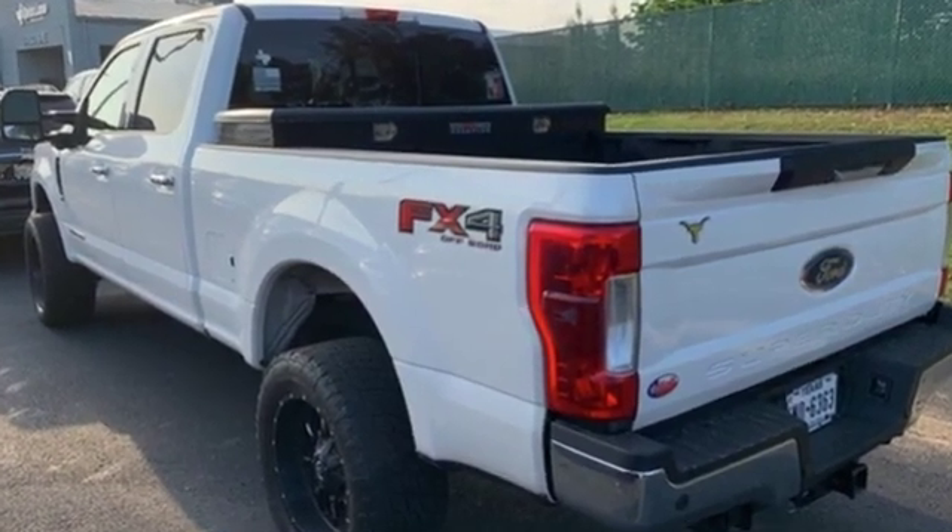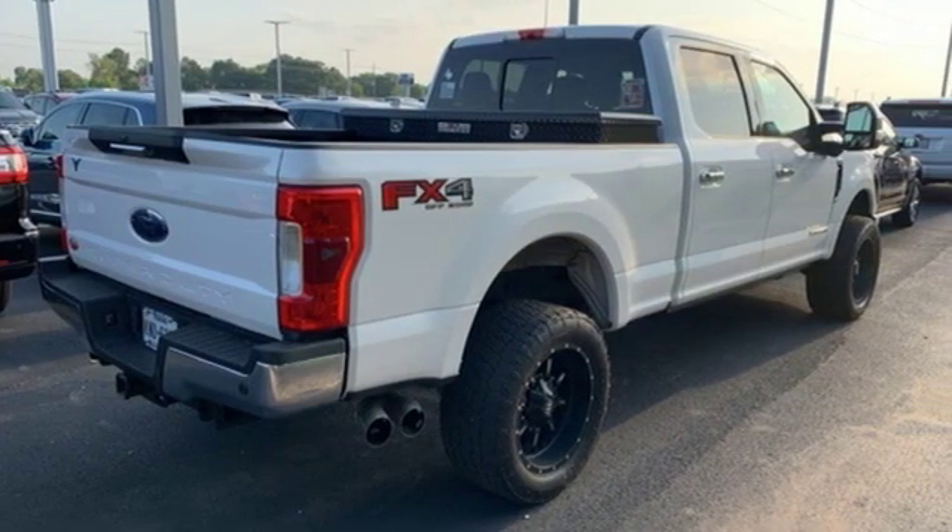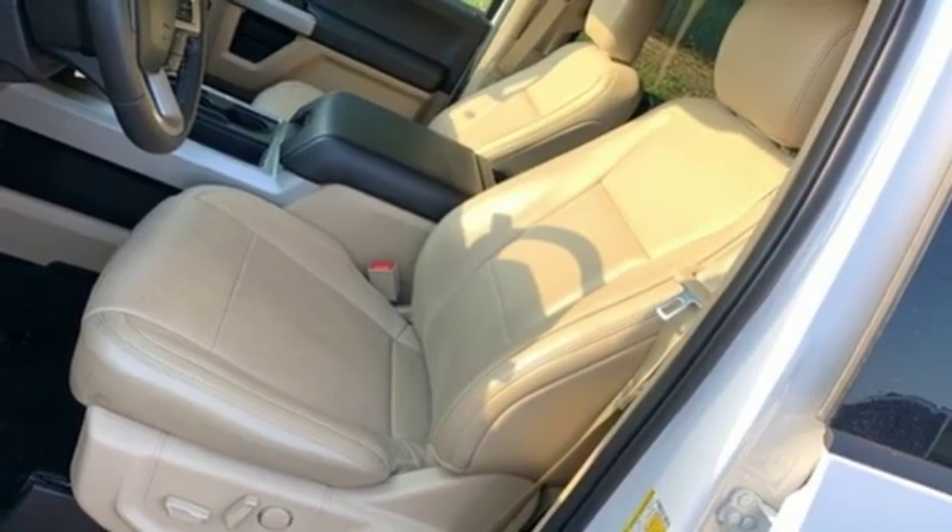And it comes with all the amenities you need: intercooled turbo V8 engine, shocks, automatic transmission, and aluminum wheels.